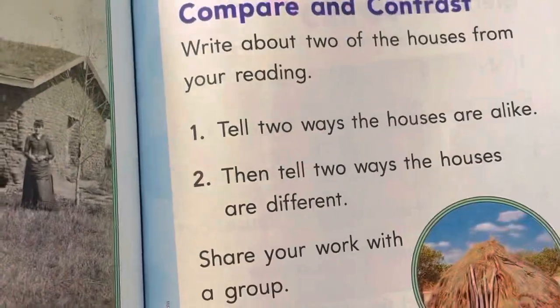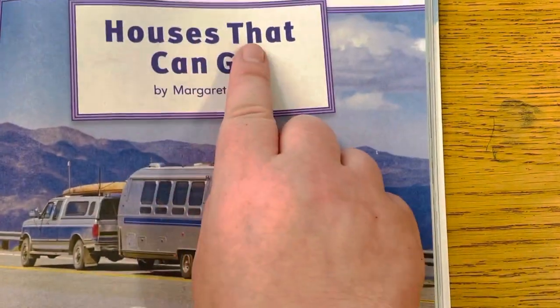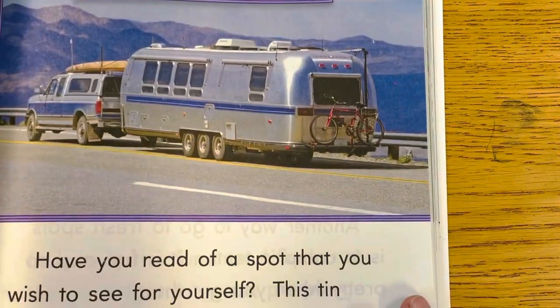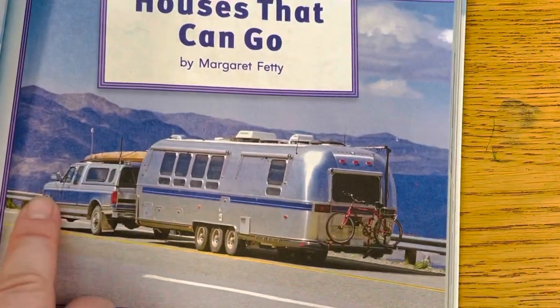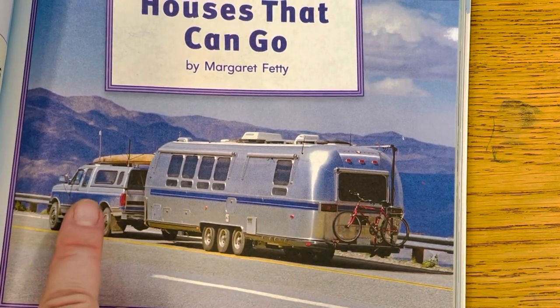All right, let's move on to our next book. Houses that can go. What do you think this is going to be about? I see a picture right here and I see this is a house and it's on the go because the car is pulling it. Let's see.